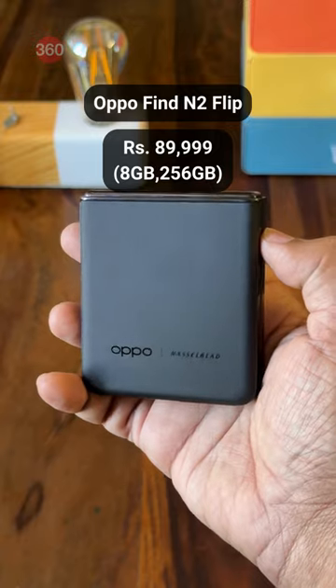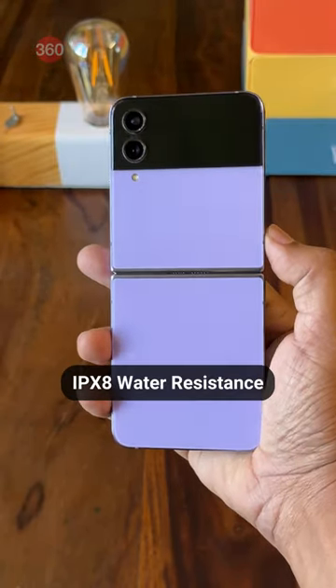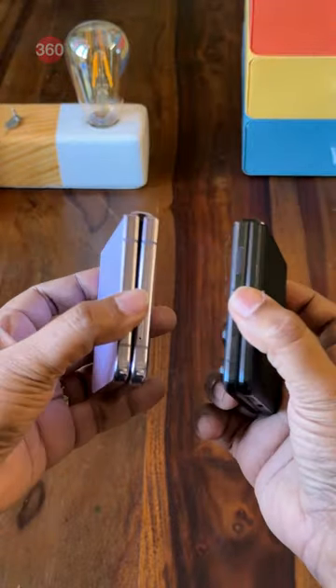Samsung and Oppo's foldables feature premium designs with a mix of metal and glass for the construction. The Z Flip 4 gets an IP8X rating for water resistance, which is missing on the Find N2 Flip.